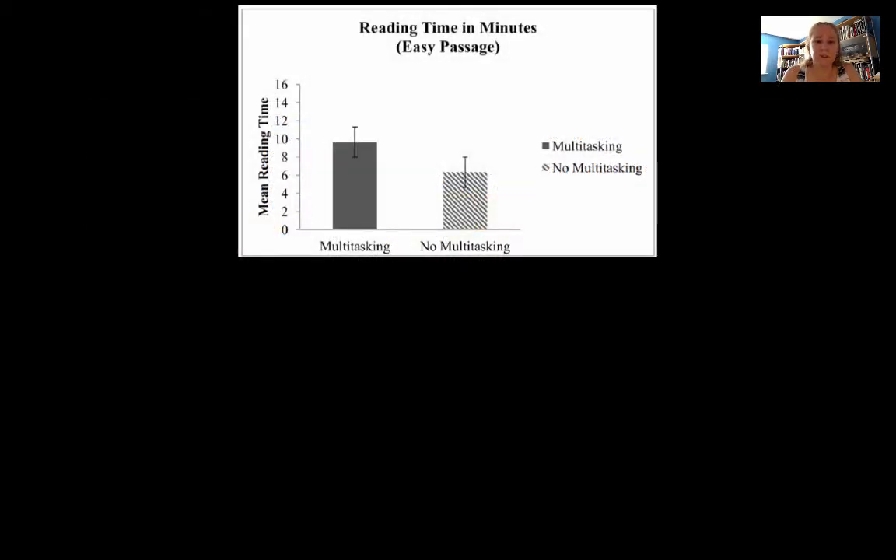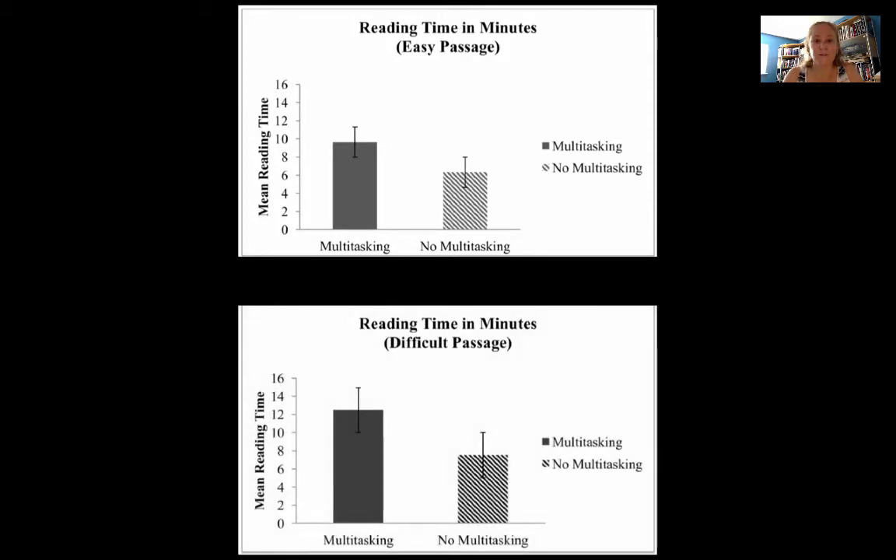Looking at the data presented in the article: reading time in minutes for the easy passage shows that mean reading time was longer for students who were multitasking — those not multitasking took a couple of minutes less to do the same work. With the difficult passage, the effect is even more pronounced — several minutes longer to read the same passage when students were multitasking, whether using their cell phone or the internet at the same time as their reading.